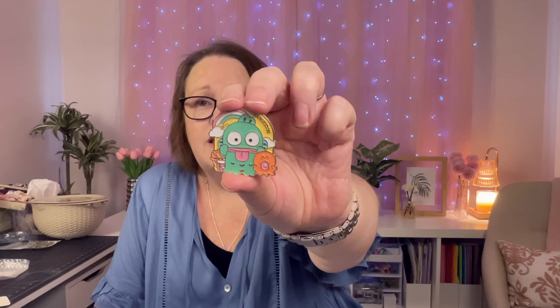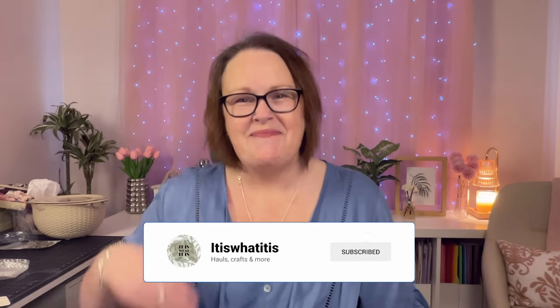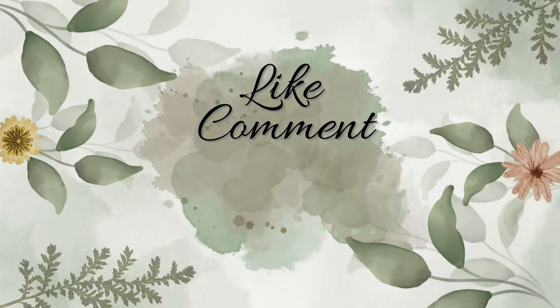That's everything for today! I hope you enjoyed the haul. I hope you have a wonderful weekend, and if you're not subscribed, hit that subscribe button. We'll see you next time — bye bye!